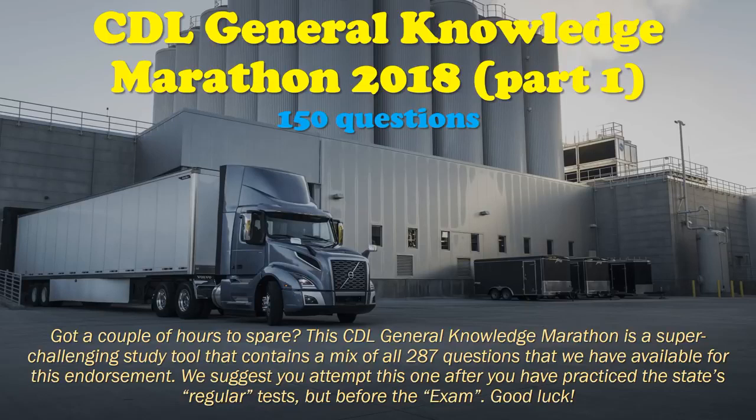CDL General Knowledge Marathon Part 1 — 150 Questions. Got a couple of hours to spare? This CDL General Knowledge Marathon is a super challenging study tool that contains a mix of all 287 questions we have available for this endorsement. We suggest you attempt this one after you have practiced the state's regular tests, but before the exam. Good luck!